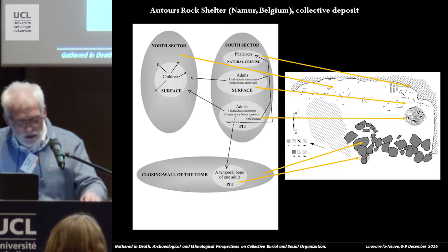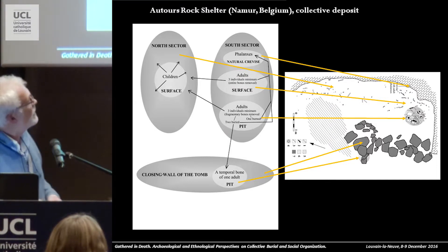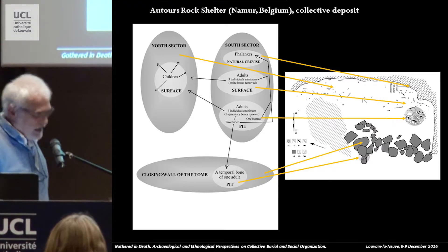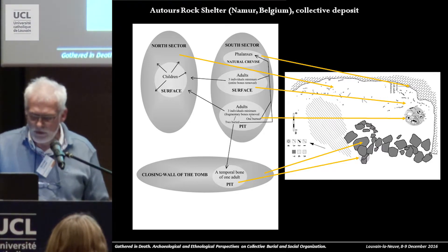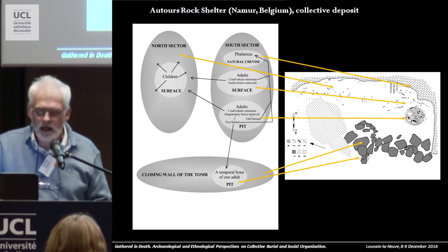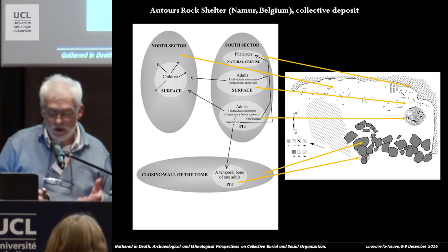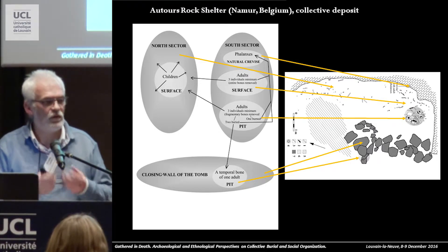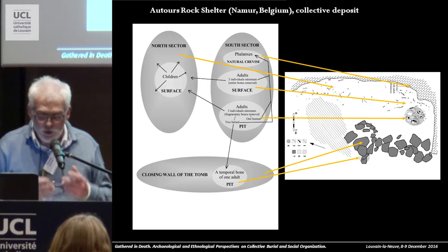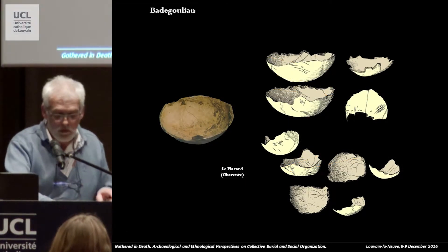It seems that maybe you understand why at the time I interpreted this kind of discovery as collective tombs. But now I think it's more probably a site for the treatment of the dead. Because we have exactly the opposite circumstance of a secondary burial — we have only the small pieces, only the remains that we never find inside a secondary burial. Maybe it's just a place for the treatment of the dead, not a grave. And this kind of circumstance maybe belongs to a long tradition.